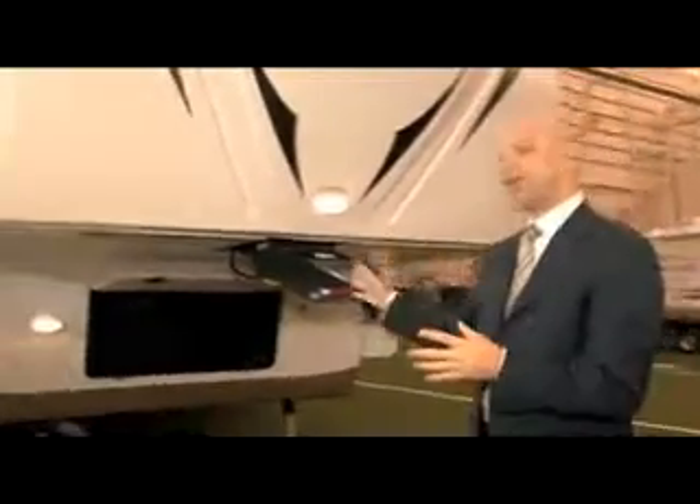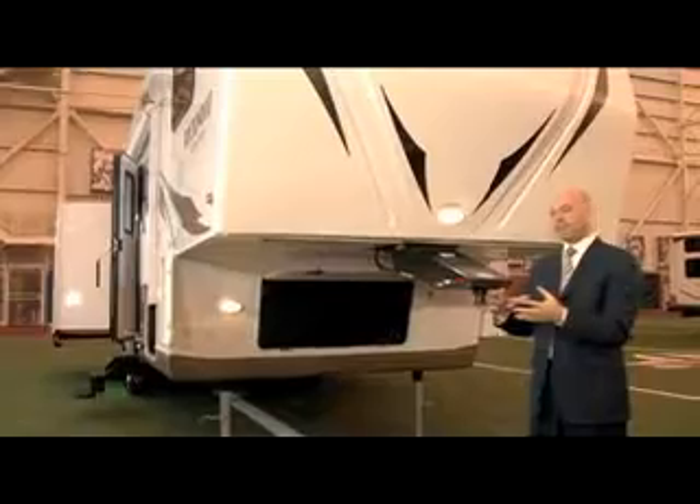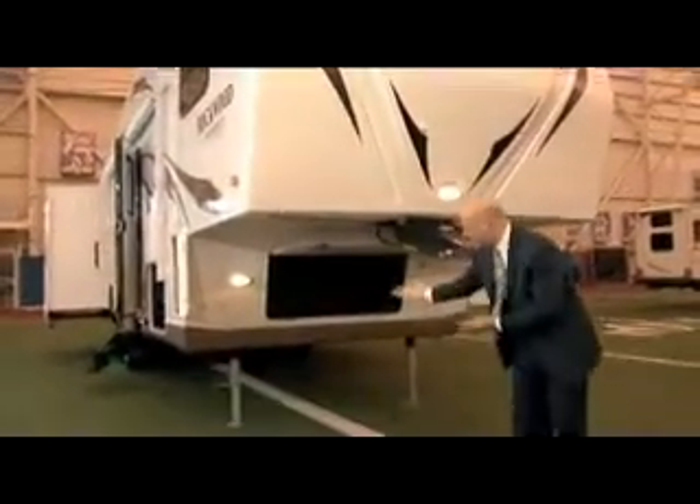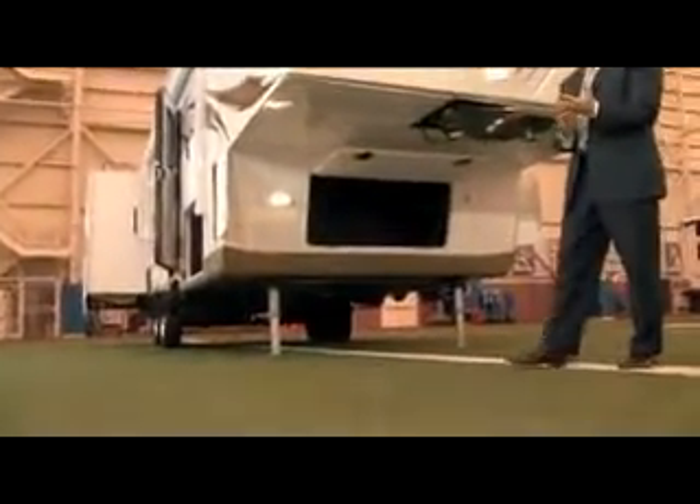It is a fully enclosed heated underbelly 5th wheel. What that means is that the entire bottom of the 5th wheel is flat and also your tanks are heated, which is a very unique feature.